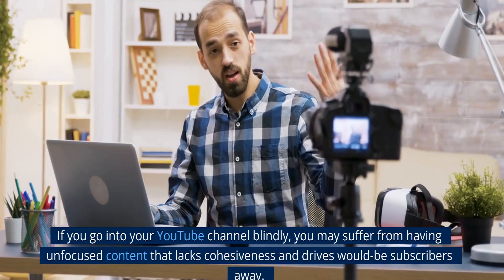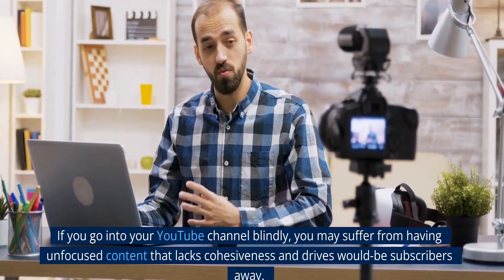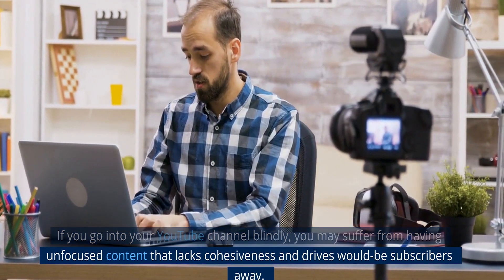If you go into your YouTube channel blindly, you may suffer from having unfocused content that lacks cohesiveness and drives would-be subscribers away.